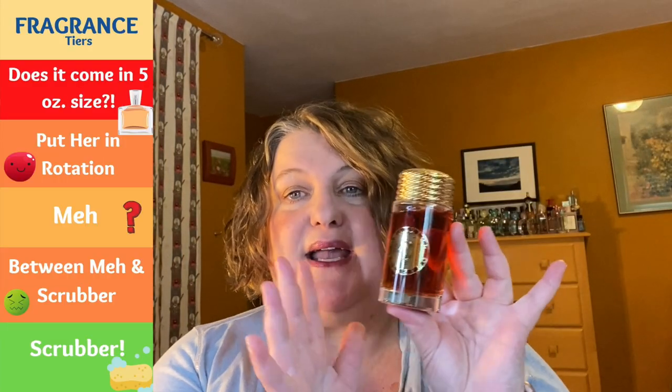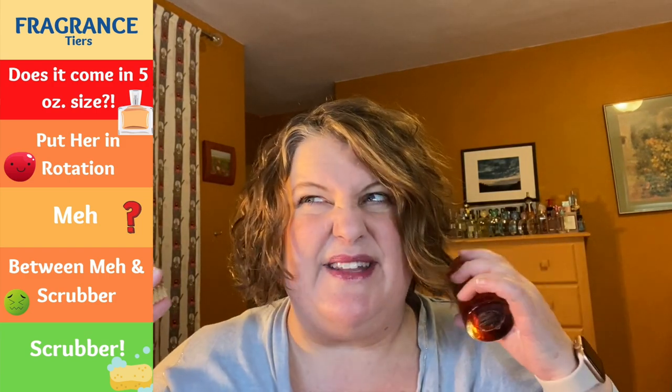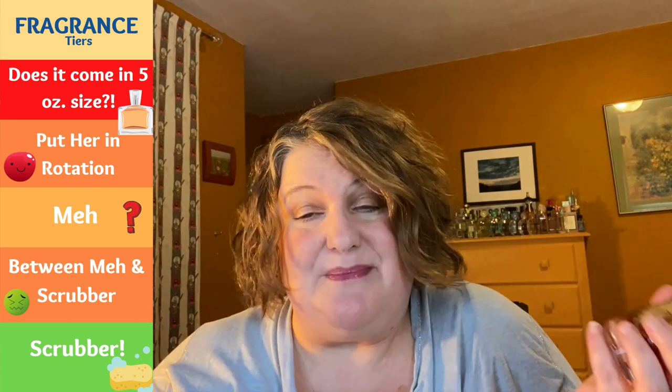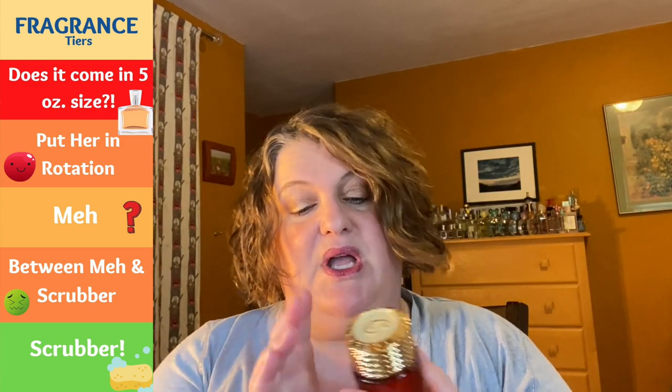The next one is from Chariol, which is a Swiss jeweler, and this is called Infinite Celtic. I really like this one — it's a solid rotation. It's a floral fruity, nothing super unique, but I just like the way it smells. It might be a little cloying or a little syrupy, but I dig it. I'm keeping Infinite Celtic — this is going to be a great one for fall.